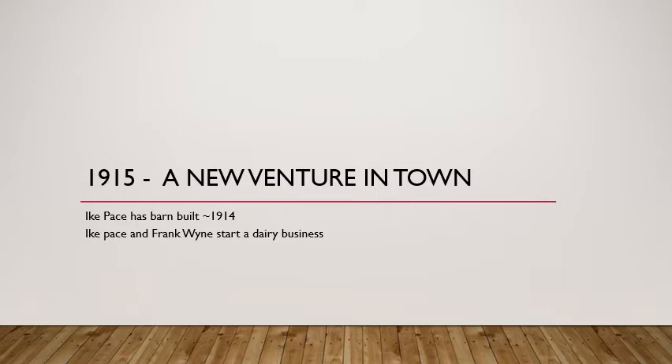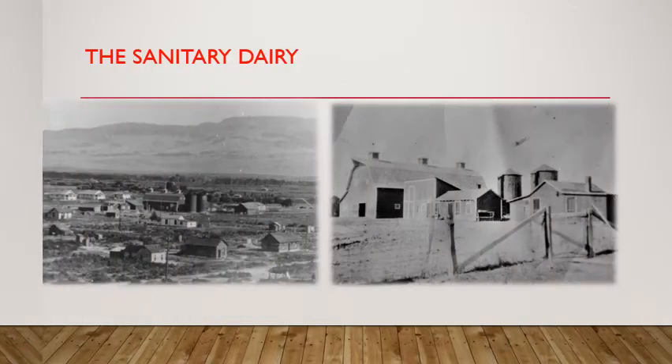And if you wanted cream, you had to shell out a whole 30 cents per pint. But this was top quality merchandise, so it was worth every penny. The whole time that a dairy business was run out of this barn, it was known as the Sanitary Dairy. The last known person to operate a dairy business out of here was Al Smith, who ran that business from 1927 to 1937.